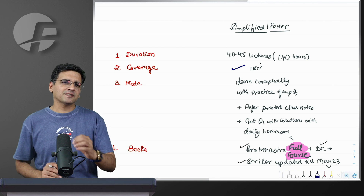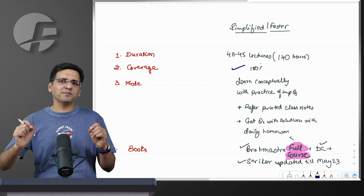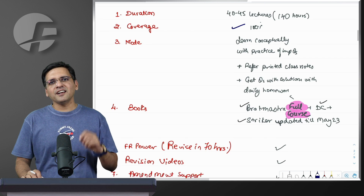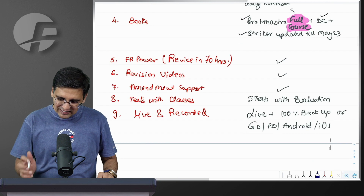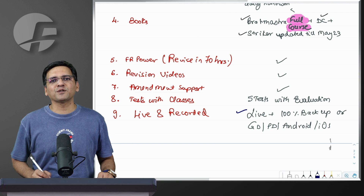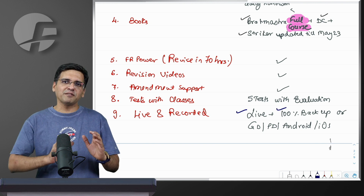If you want to do this batch, you can join it live and complete the homework on a daily basis. After that, you will give a related test each week based on what we have studied. If you cannot attend live, you don't have to worry because you will still get 100% backup even if you are doing it live.